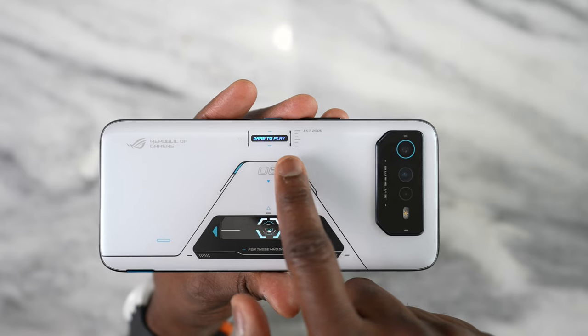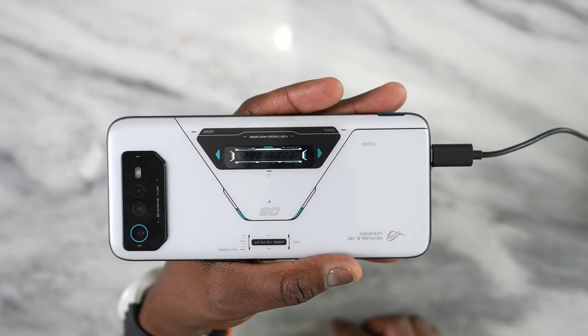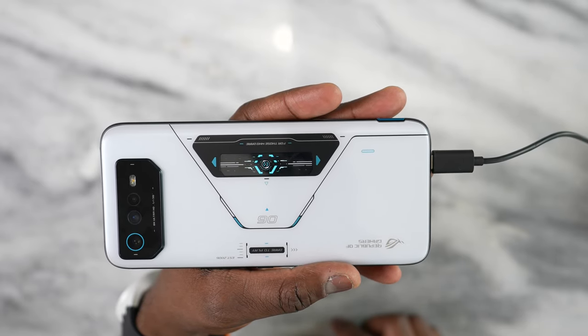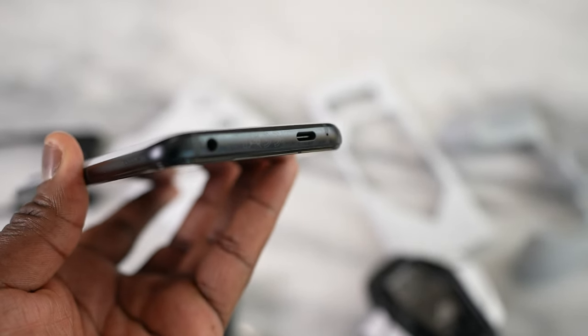On the back we have more features built in. There's a 50-megapixel main sensor camera and a 13-megapixel ultrawide. We've also got a light-up area that says 'Dare to Play' which you can customize in the Game Genie, and an LCD display on the back with a bunch of customizations. On the left side there's a USB port so you can charge while gaming, another port at the bottom, and a headphone jack.